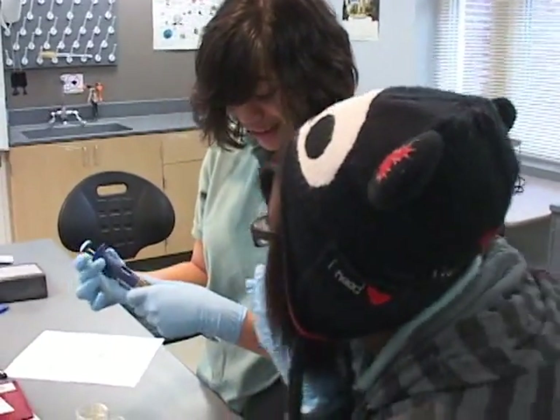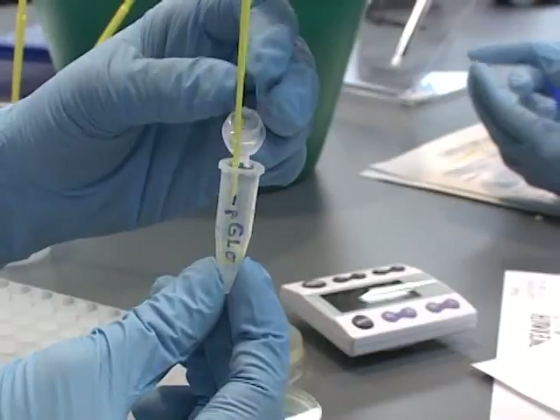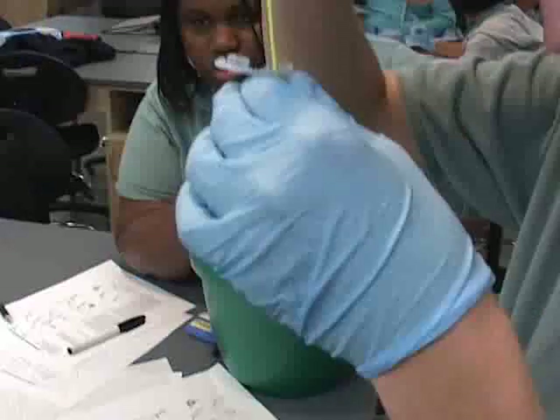We have to get 10 microliters. Freshmen in this program get a jump start on the scientific research process, learning basic research skills and tools.